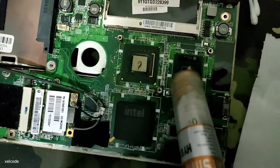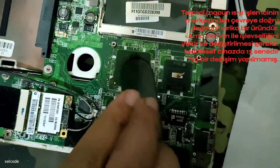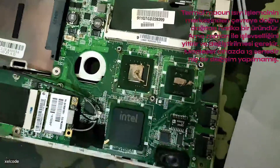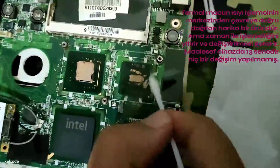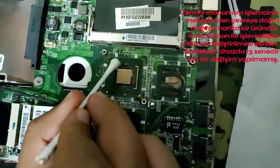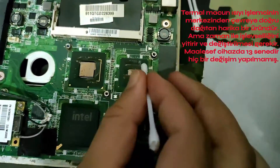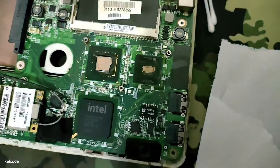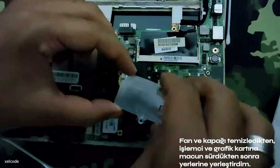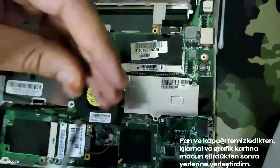Thermal paste is a substance developed to dissipate heat from the processor. Over time, this paste loses its function and needs to be replaced. In theory, this period is about 2 years depending on the quality of the paste. Unfortunately, the paste in our device had not been changed for 13 years — now is the time to bring it back to life. After cleaning the fan and its surroundings and applying fresh thermal paste to the processor and graphics card, I reassembled them.